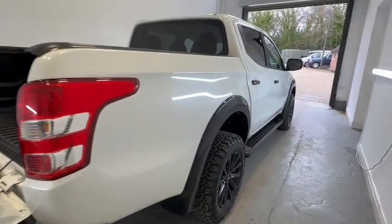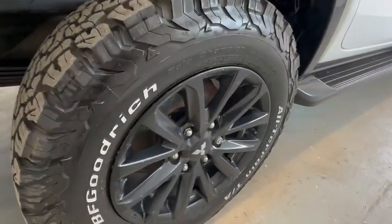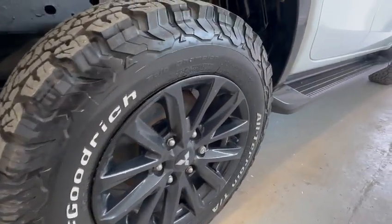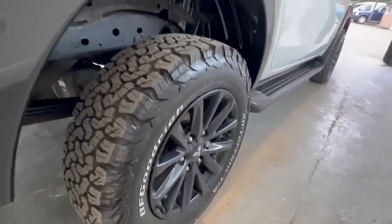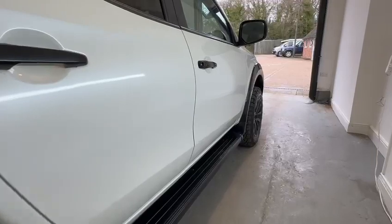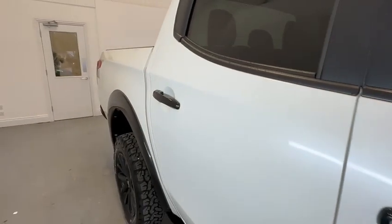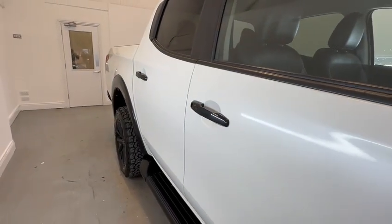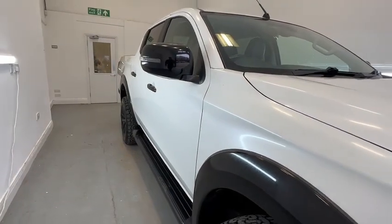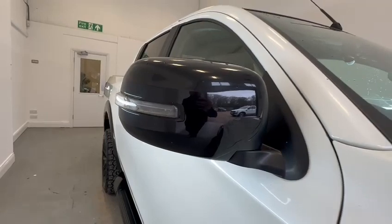Coming down the driver's side. Again, BF Goodriches. No kerbing on that wheel to note. Good tread on the tyre. Side steps in good order. Nothing to highlight down this side — one or two stone chips here or there, to be expected as wear and tear. Slight crack in the wing mirror lens, doesn't affect the use at all.